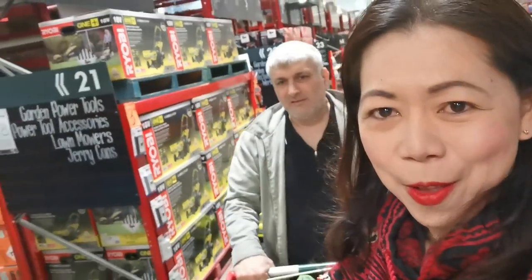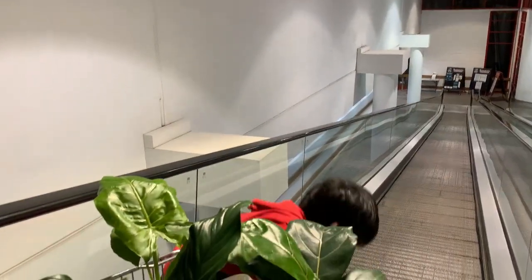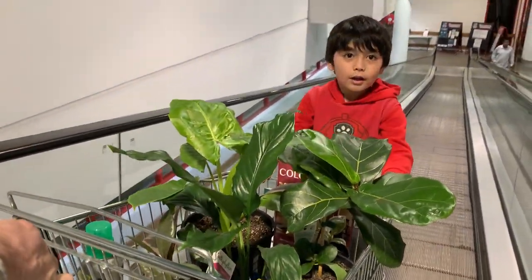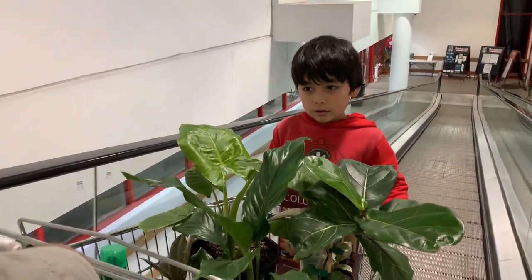We're checking out now, we're finished buying. We're going home. It's $96 for all the plants, including the fertilizer.